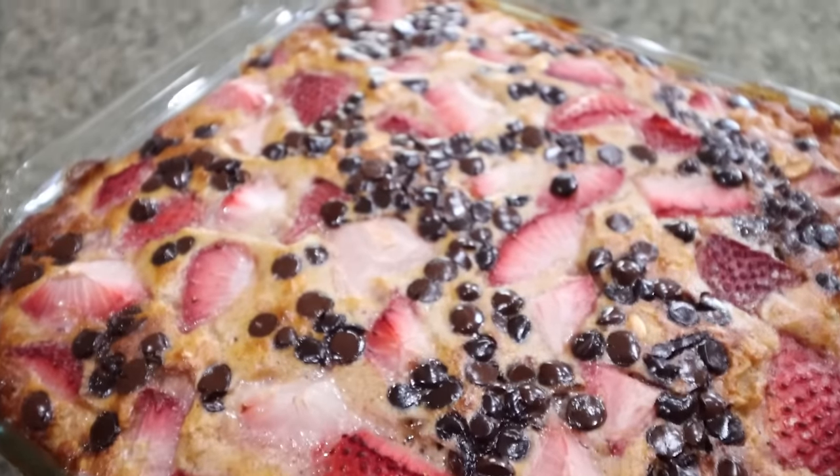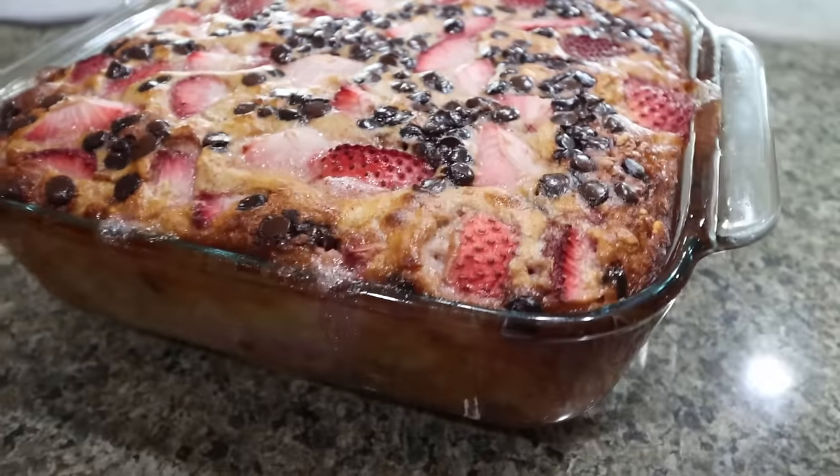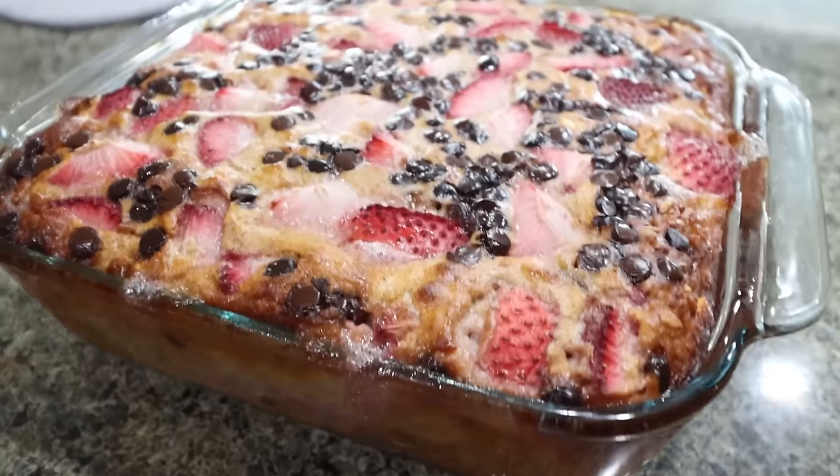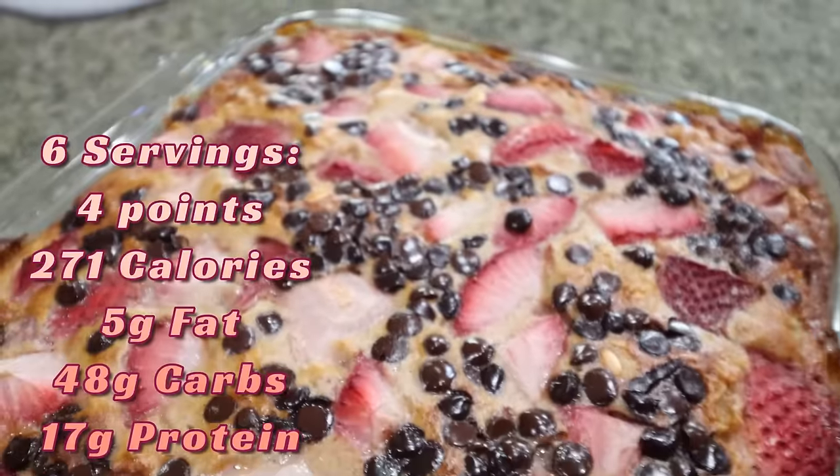Look at this baked oatmeal — I wish it was breakfast right now. This looks absolutely incredible. I did keep it in the oven for a full hour. I can't wait to have this all week.